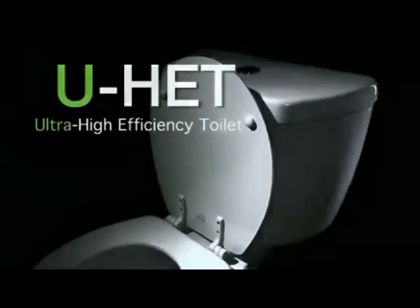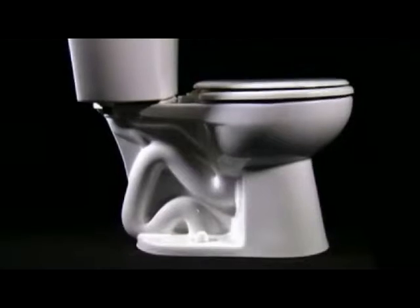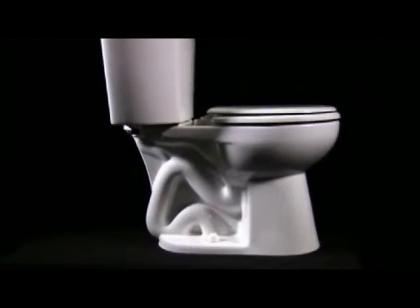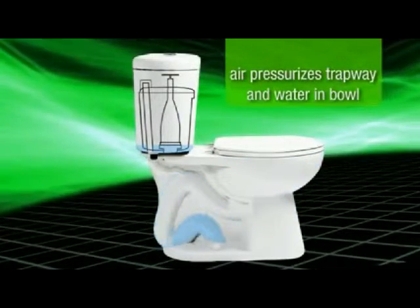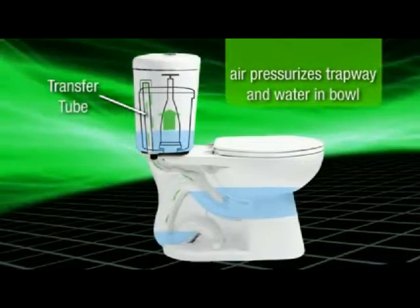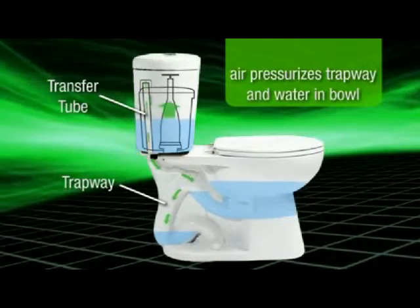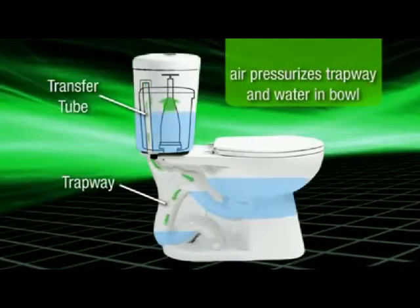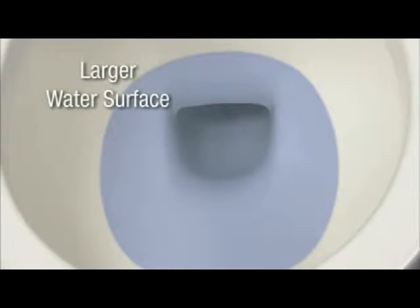It's not an HET — it's the only UHET: Ultra High Efficiency Toilet. Stealth's patented dual flush trapway technology involves a combination of air and water working in unison. After a flush, air forced through this transfer tube pressurizes both the trapway and the water in the bowl, and this creates a larger water surface which helps the bowl stay clean.